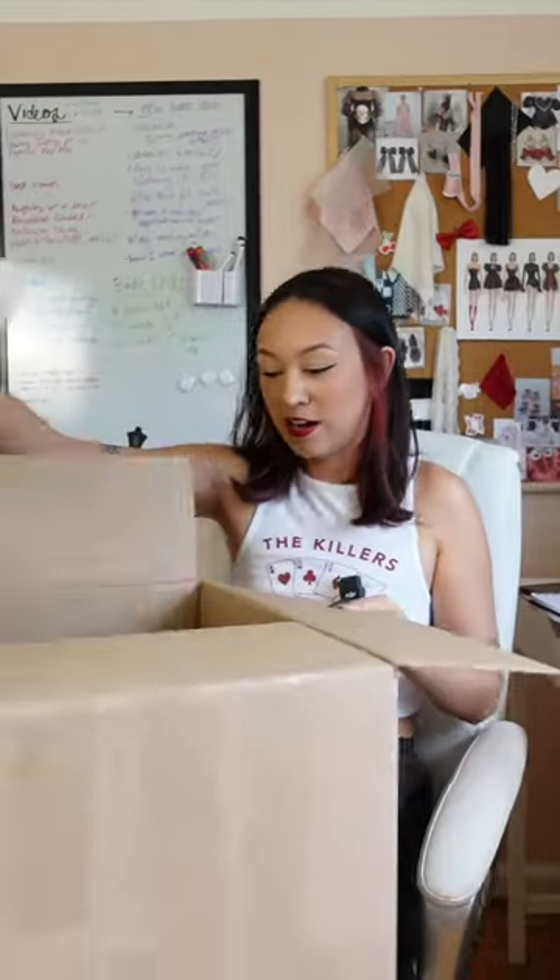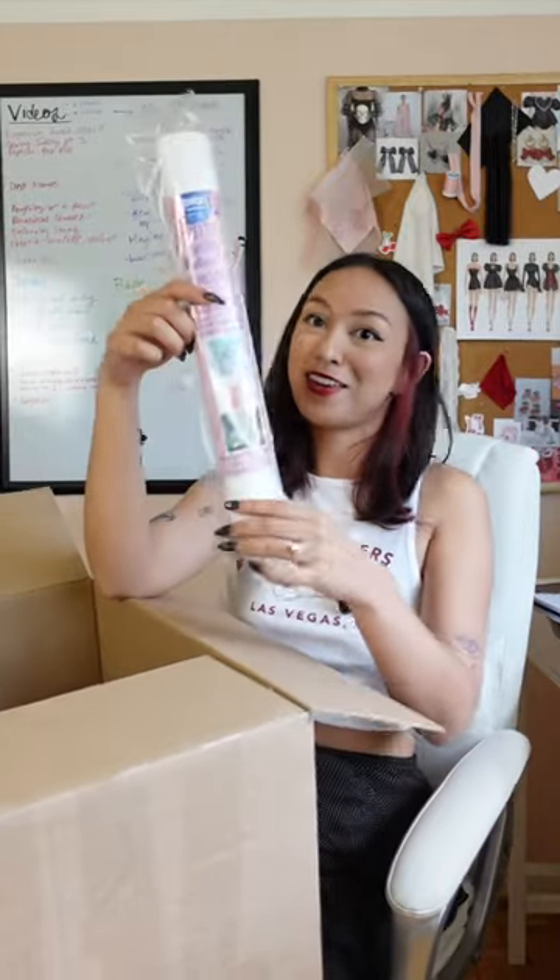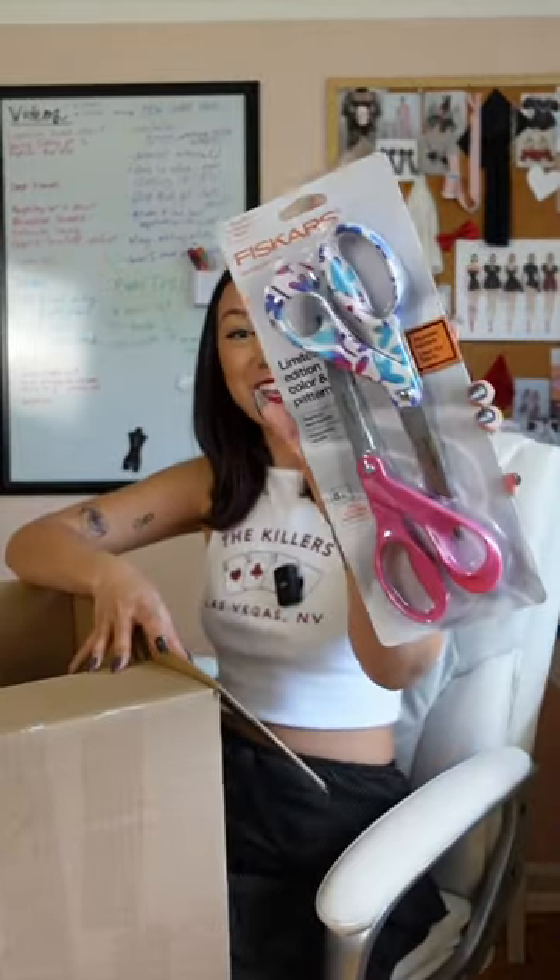No, but seriously, what else is in here? Oh my gosh, I just bought interfacing — where was this when I needed it? Thank you. More Fiskars scissors!